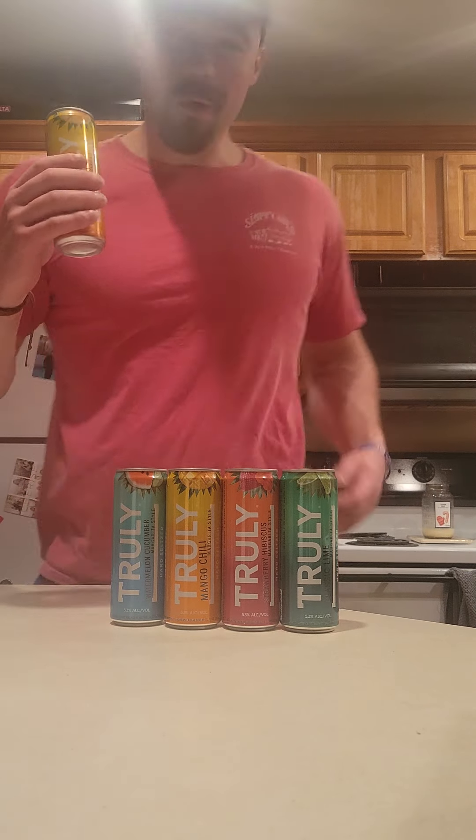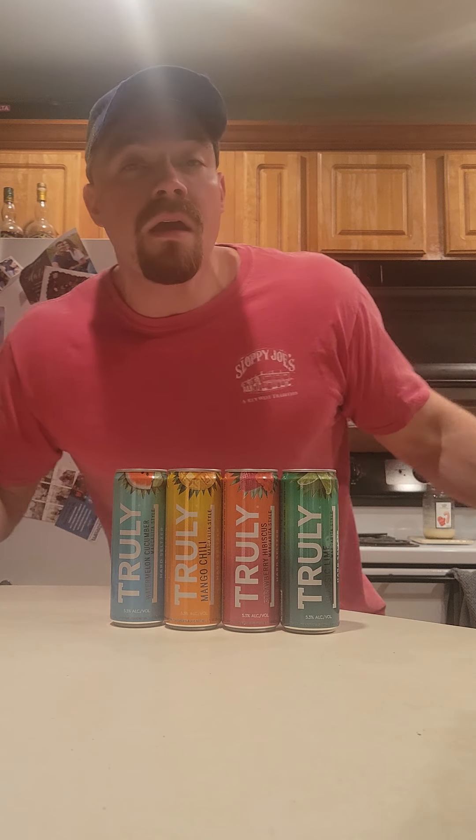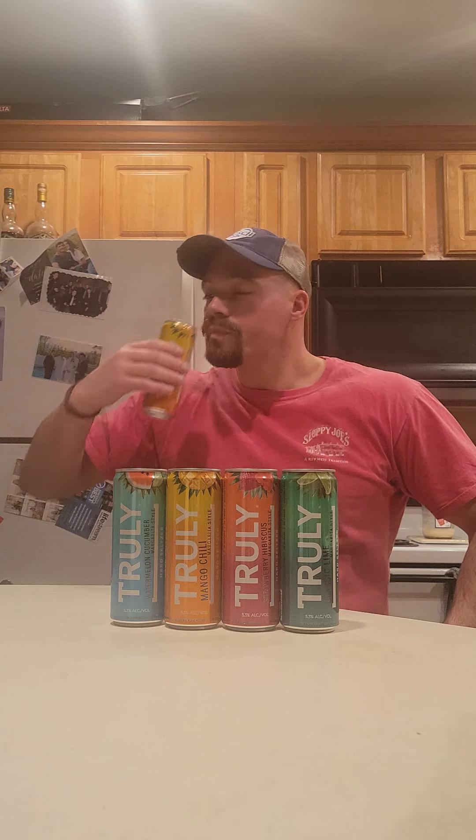Next one — mango chili. This is the other one that caught my eye. The packages are pretty nice. I like how it has a really good summer feel. This is probably the nicest package they have out of Truly so far. And I love margaritas. Mango chili? What? Oh my God. You just opened the door and tucked me in with taste. The chili isn't too spicy — it's perfect. And you get a little sweetness. They really outdid themselves on these. I think these might be my new favorite, even over the lemonades. These are where it's at, guys. Yummy.